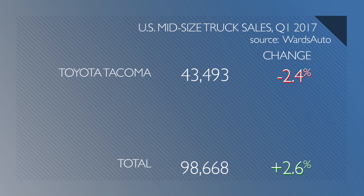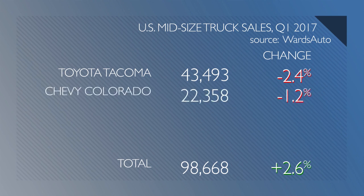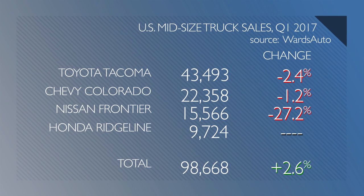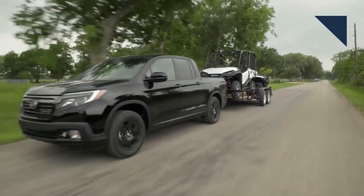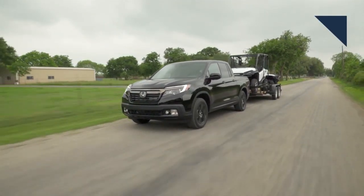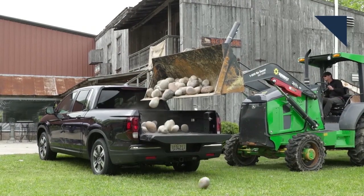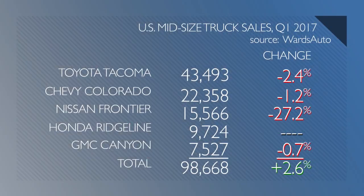The Toyota Tacoma is number one with over 43,000 sold in Q1, which is down 2.5%. The Chevy Colorado is next at over 22,000 units sold, down a little over 1%. The long-in-the-tooth Nissan Frontier saw its sales plunge 27%. Honda sold more than 9,700 Ridgelines; however, we can't compare it to the year before since it wasn't on sale yet. But without those sales, the entire mid-size segment would be down, and it does appear the new Ridgeline could be stealing sales from its competition. The GMC Canyon was down slightly in the first quarter as well.